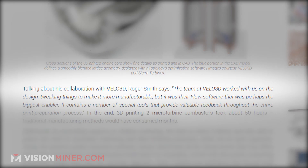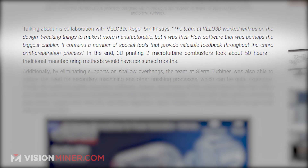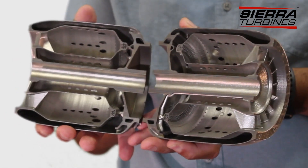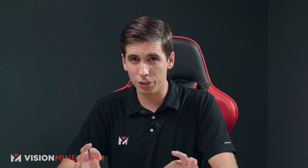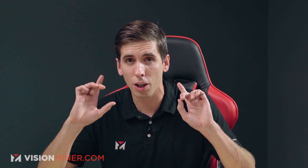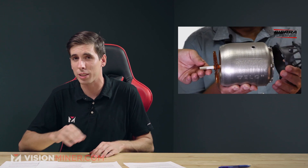Roger also goes on to say that the team at Velo3D worked with them on design, tweaking things to make it more manufacturable, but it was actually their Flow software that was the biggest enabler. In the end, 3D printing two of these micro turbine combustors took about 50 hours of printing. In traditional methods, this same process would have taken literally months. Essentially, this technology is going to allow them to lower their costs, shorten their lead times, and allow them to consolidate dozens upon dozens of components into a single 3D printed part — with less mass, lighter weight, and better mechanical integrity than versions made with traditional welding and other methods.